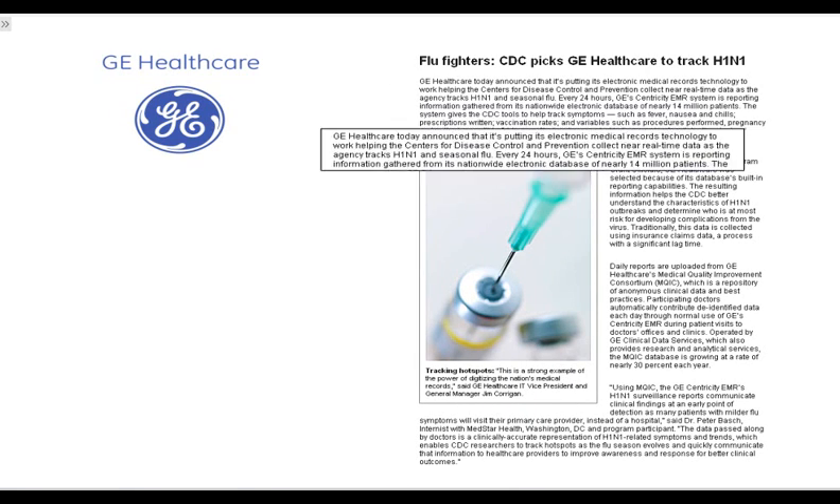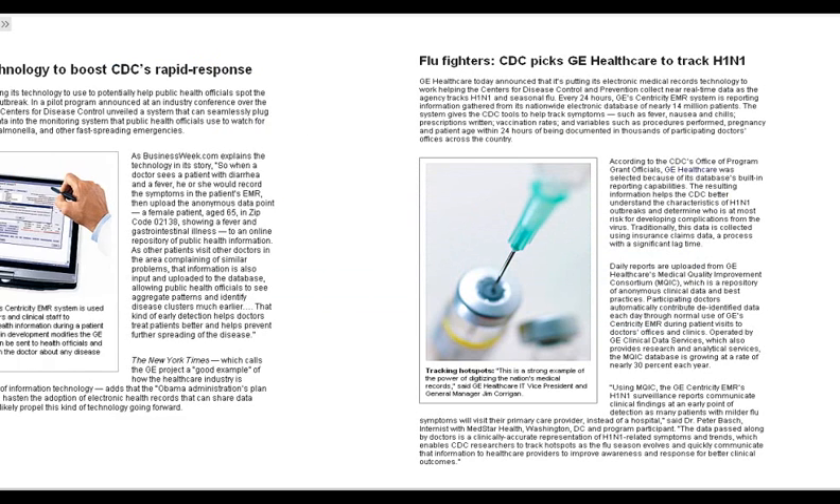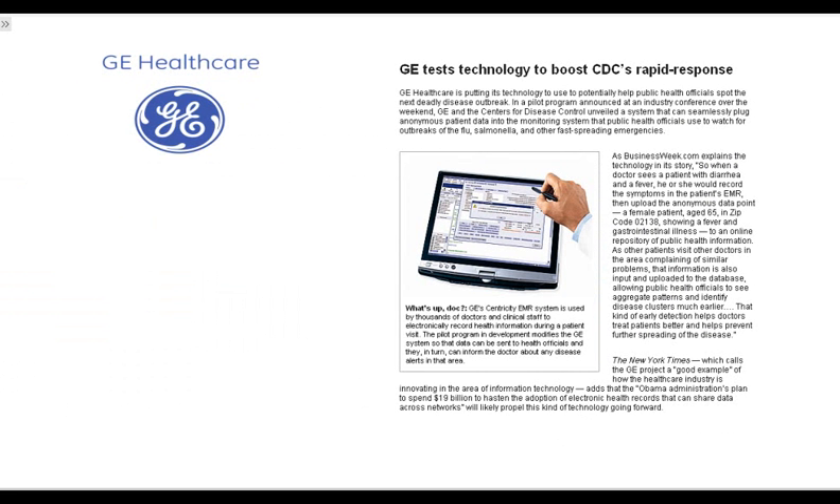GE Healthcare put its electronic medical records technology to work, helping the Centers for Disease Control and Prevention collect near-real-time data as the agency tracks H1N1 and seasonal flu. In a recent pilot program, GE Healthcare and the Centers for Disease Control unveiled a system that can seamlessly plug anonymous patient data into the monitoring system that public health officials use to watch for outbreaks of the flu, salmonella, and other fast-spreading health concerns.